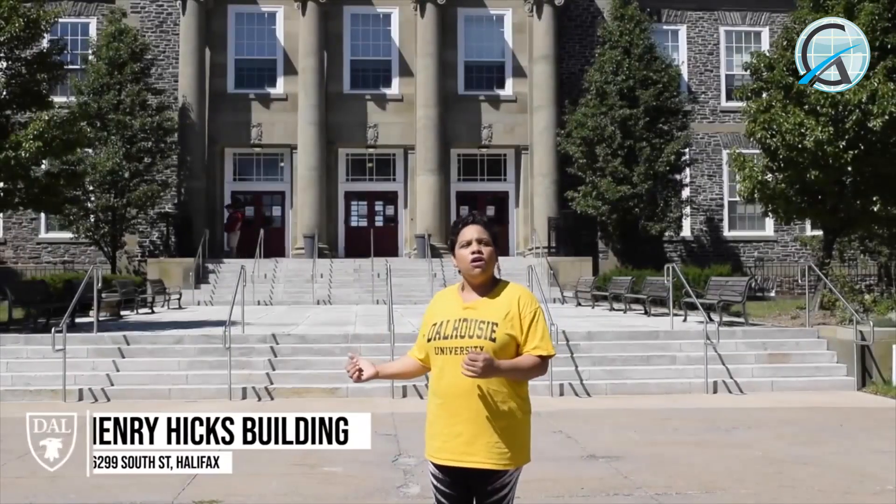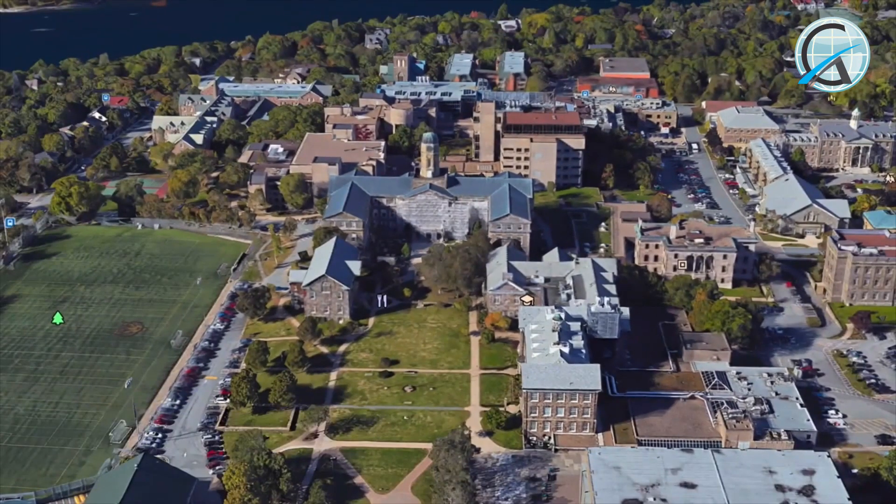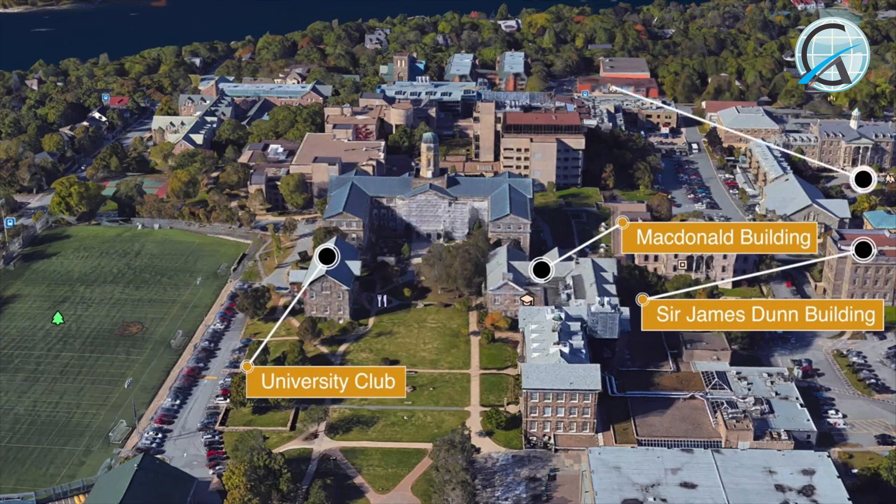Now we'll take you guys to Studley Court. Over here you'll find the McDonnell Memorial Building, there's also the Sir James Dunn Building, the University Club, and on this side of campus you'll also find King's College.